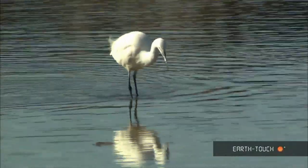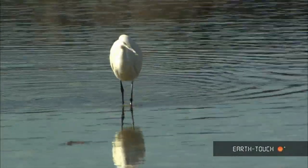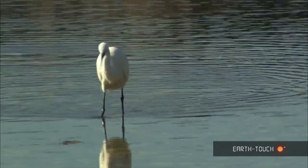This little egret — black long legs, yellow feet, very distinctive.